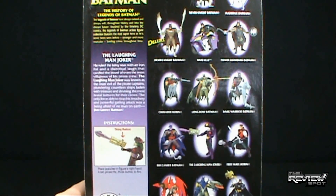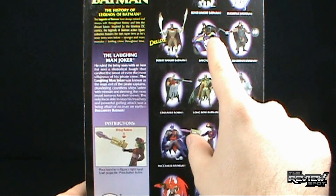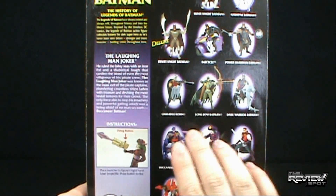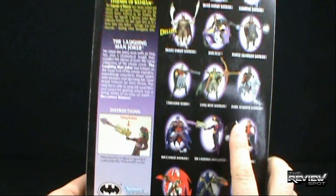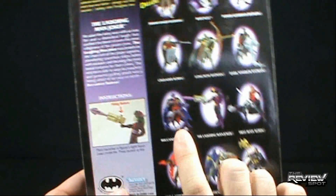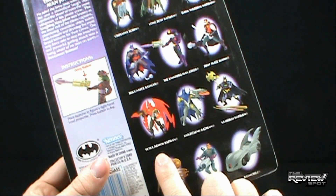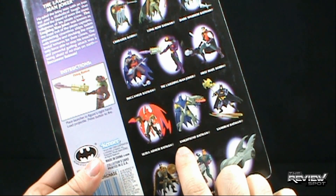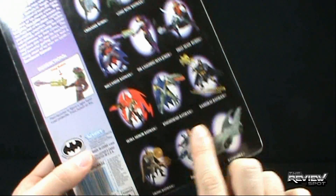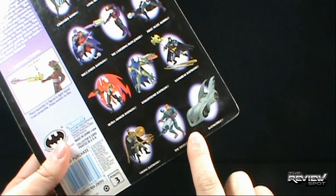Other Batman figures you can get in this set: Silver Knight Batman, Flight Pack Batman, Desert Knight Batman, Bat Cycle, Power Guardian Batman, Crusader Robin, Longbow Batman, Dark Warrior Batman — these are very lame Batmans — Buccaneer Batman, the Laughing Man Joker, First Mate Robin, Ultra Armor Batman, Knight's End Batman, Samurai Batman, Viking Batman, the Riddler, and finally the very ugly Batmobile.